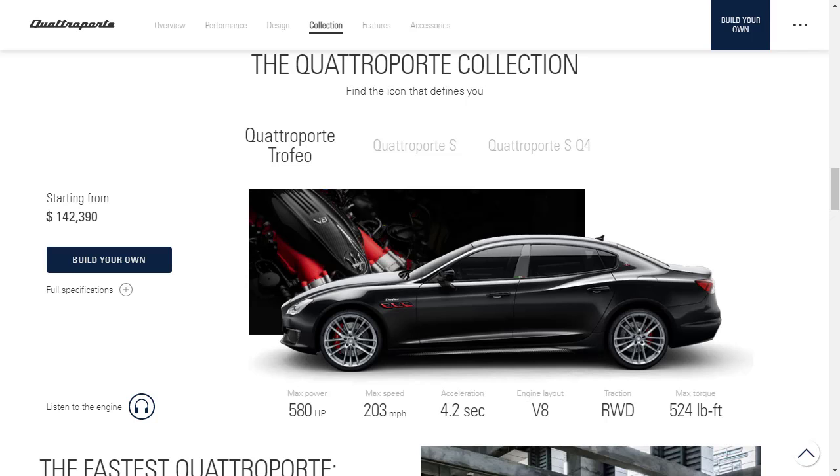According to their website, the 2021 Maserati Quattroporte comes in three trim levels. The top Quattroporte Trofeo has an MSRP of $142,390, with 580 horsepower, 524 pound-feet of torque, rear-wheel drive, a V8, 0-to-60 in 4.2 seconds, and a top speed of 203 miles per hour. The website even lets you listen to the engine.